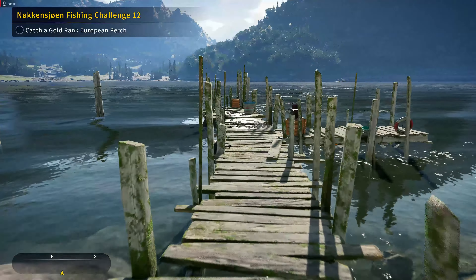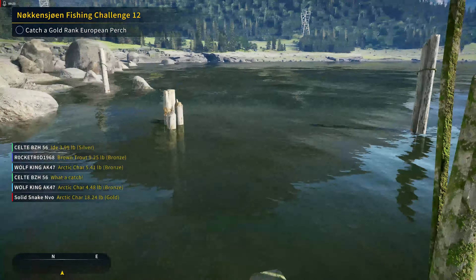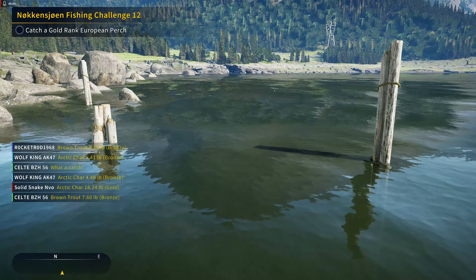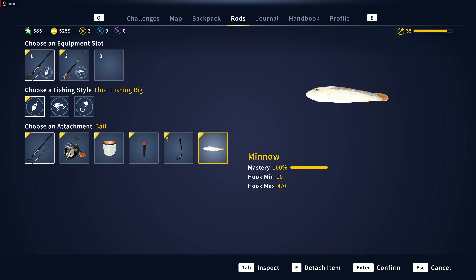Welcome back to Call of the Wild: The Angler. We are doing No Ken's Own Fishing Challenge number 12, where we have to catch a gold-ranked European perch. I'm not sure where I want to fish for this — maybe right here. You're going to come right down over here; we were here in the last challenge so we just made our way back. It should be marked once you activate the mission.